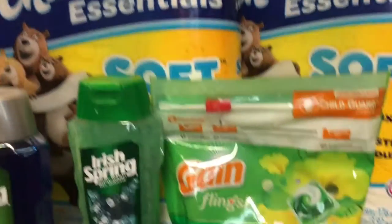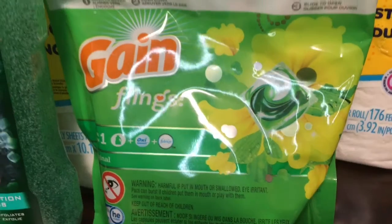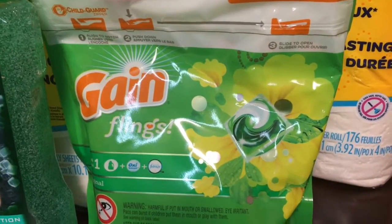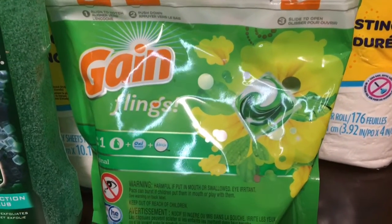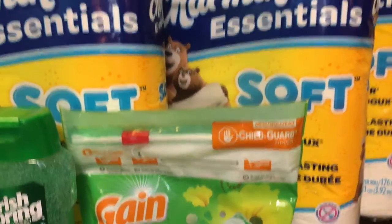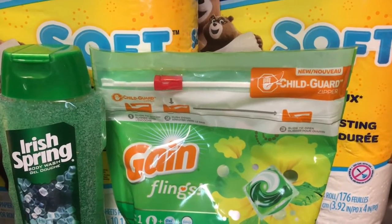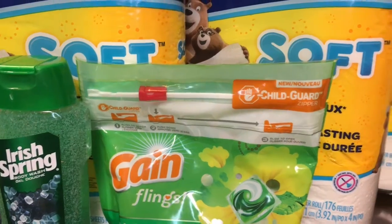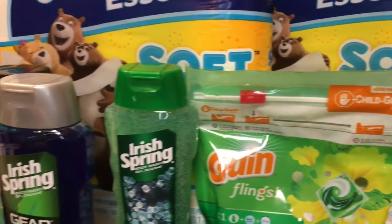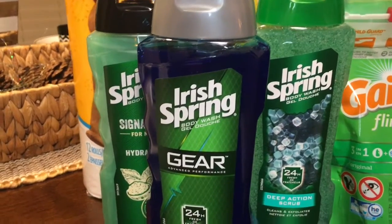I also picked up Gain Flings, which were on sale for $4.94 for a package of 16 pods. So that's $18 plus roughly $5, bringing the running total to about $23 so far.